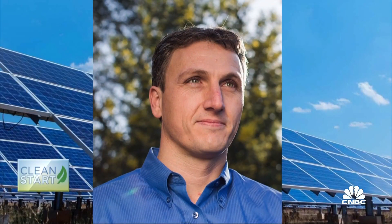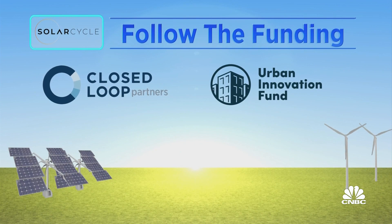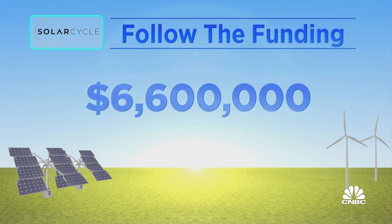Investors include Lyndon Reeve of SunPower, Peter Reeve of SolarCity, Closed Loop Partners, and Urban Innovation Fund. Total funding to date: $6.6 million.